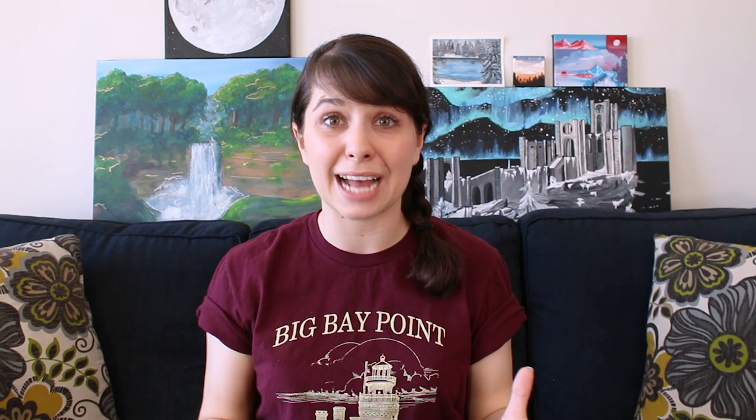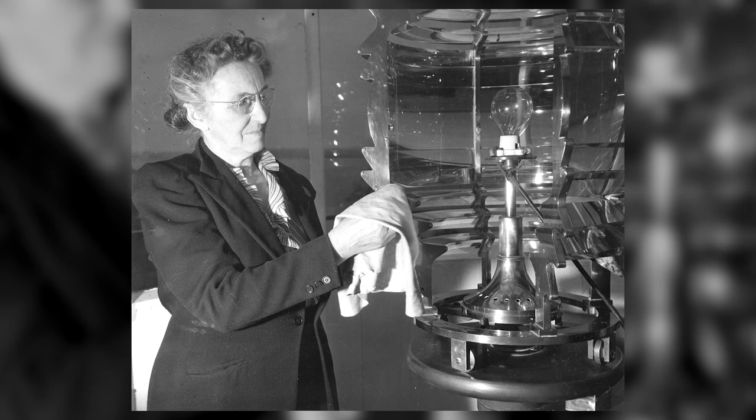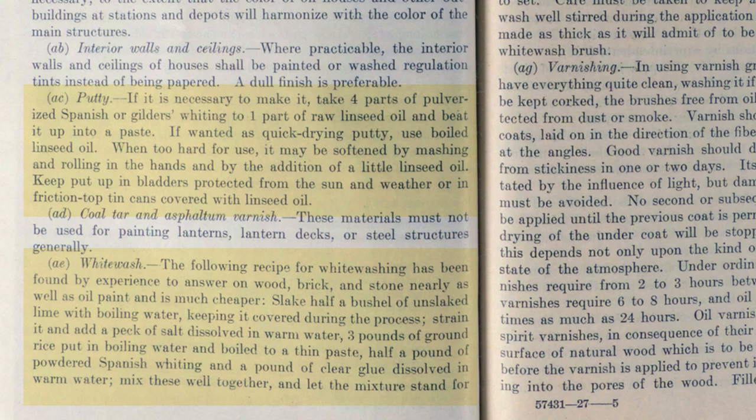Before we head inside, a bit of background. Early on, a lot of lighthouse keepers in the United States got their jobs through political favors, but over time the system became a lot more formal. In the late 1800s, lighthouse keepers became federal civil service employees — they worked for the U.S. government and their jobs were intense. I found a manual for lighthouse keepers from 1927, and because lighthouses were government-owned buildings, that thing is detailed. It includes aesthetic requirements — like bright and glaring colors must not be used in painting interior walls — but also recipes for whitewash and putty, instructions for how to treat guests, and how to get your kids an education. So it's not just that the keeper had to keep a light running; they also had to operate and care for their property in a very specific way.